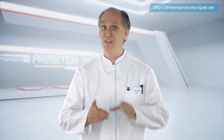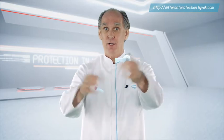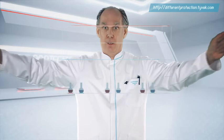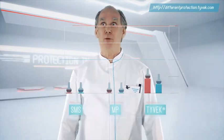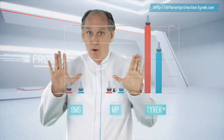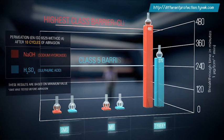I also tested the chemical barrier of the samples before and after abrasion with two commonly used chemicals. Tyvek outperforms microporous film and SMS by far. Its permeation barrier against this typical acid and base shows the highest level of protection after abrasion compared to the other materials and retains excellent chemical barrier.